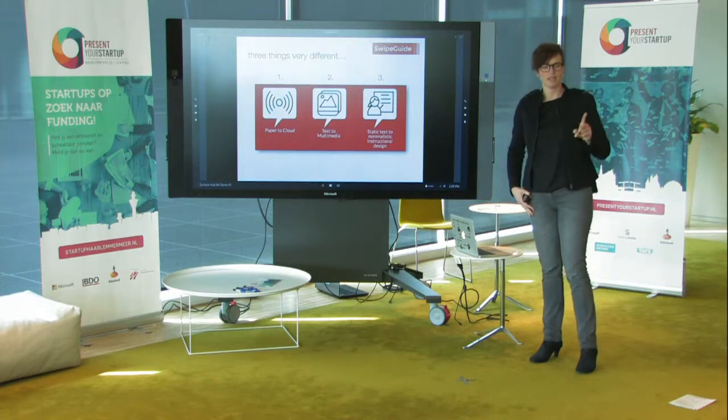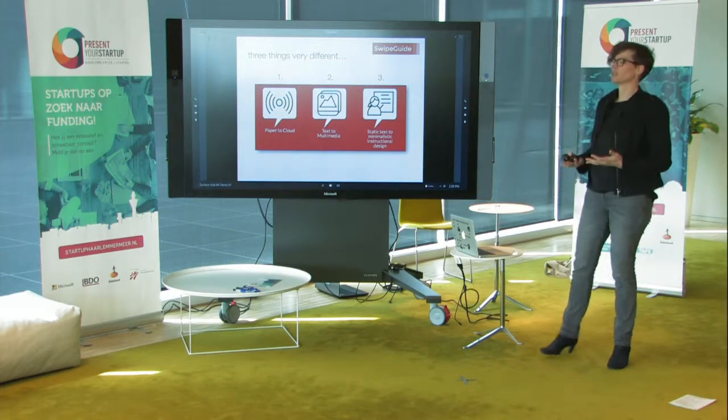We will rock the world of instructions because we do three things different than any other competitor. First, we take it from paper to the smartphone in your pocket — have it with you anywhere. Second, we bring it from text to multimedia, because our brains process imaging 13 times quicker and better than text.